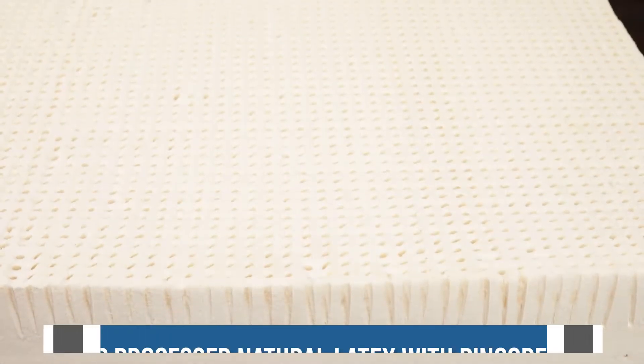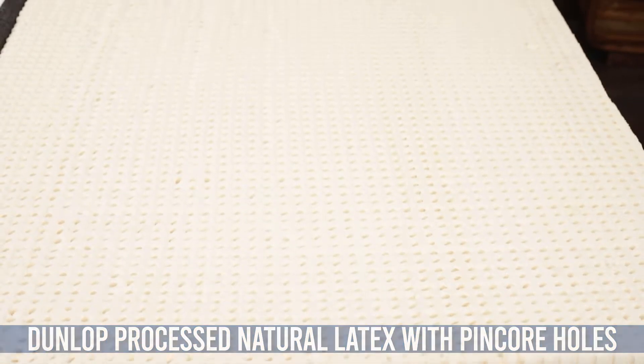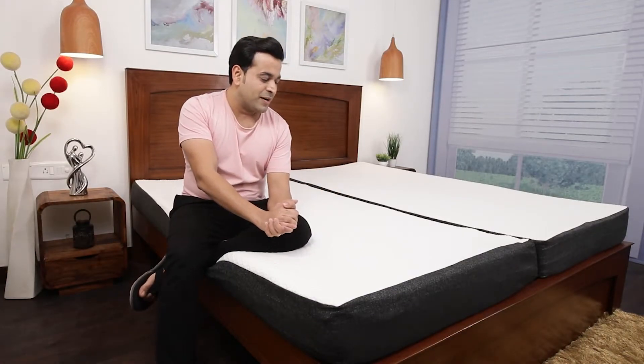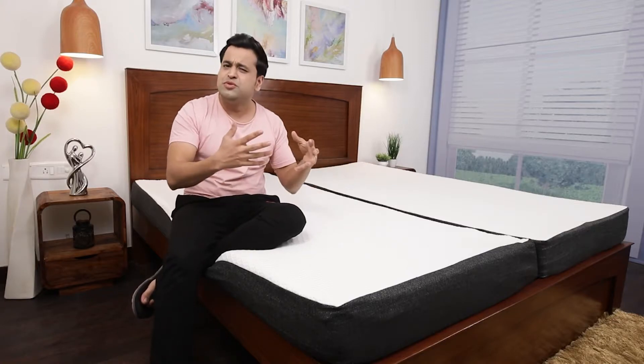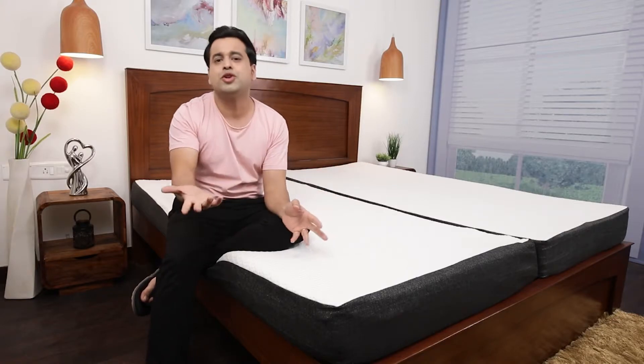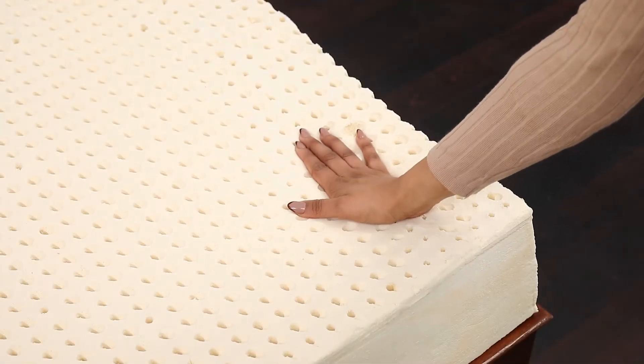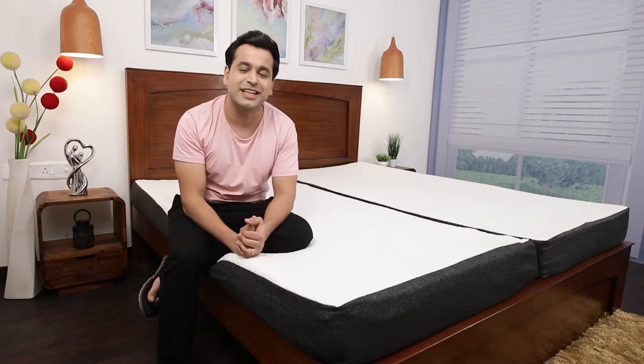The pinhole design in the natural latex takes care of air circulation, which helps keep the temperature regulated when you sleep at night. This keeps you not too hot and not too cold, so that's an advantage. It's a firm mattress with a density of latex being 90 and an ILD rating of 40.